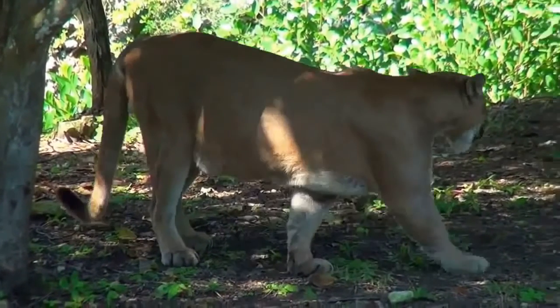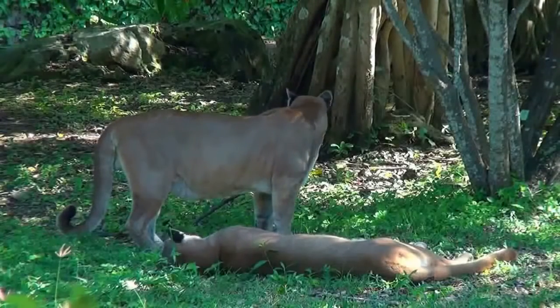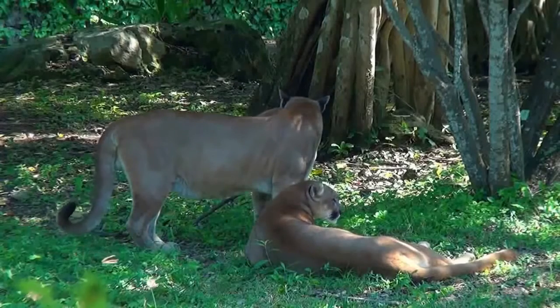Pumas prey upon mammals of almost all size and species. In North America, elk, deer and reindeer are their favorite prey, although they avoid reptiles and carrion.